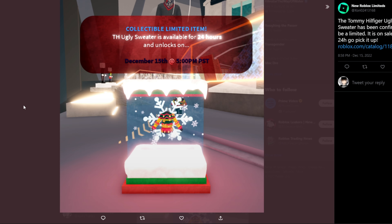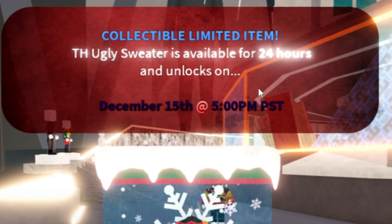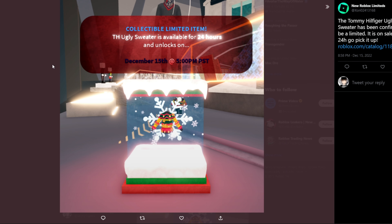Wait — before the video ends, I just saw a Twitter message: the item is confirmed to go limited. There's no more suspicion — it's definitely going limited. It's going to be on sale for 24 hours, from December 15th to December 16th. After that it goes off sale and then goes limited. Make sure to buy it, be quick, and good luck!